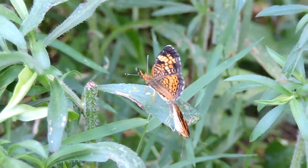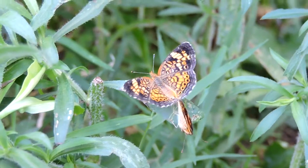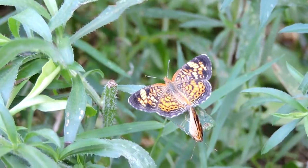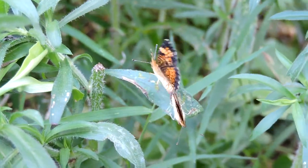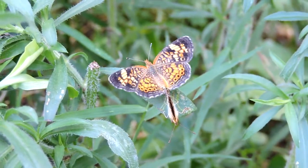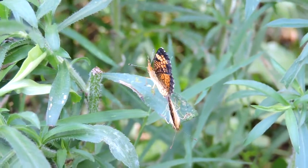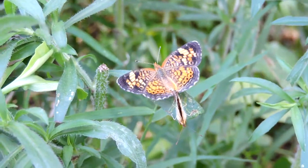These are great, common little butterflies, and one of the reasons they're so common is because their caterpillar host plant is asters. Luckily, we have some 30 different kinds of asters in Virginia, and we use them in many garden situations.